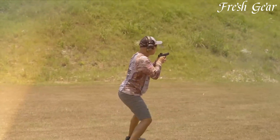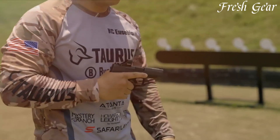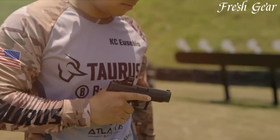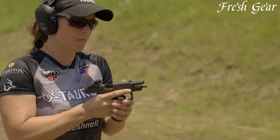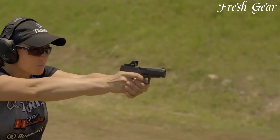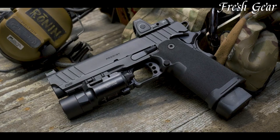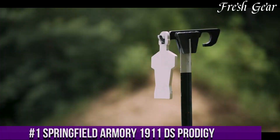It boasts a textured and serrated slide for easy manipulation and quick follow-up shots. With its reliable operation, enhanced features, and impressive capacity, the Springfield Armory Hellcat RDP 9mm is a top choice for those seeking a compact and capable handgun for self-defense purposes.